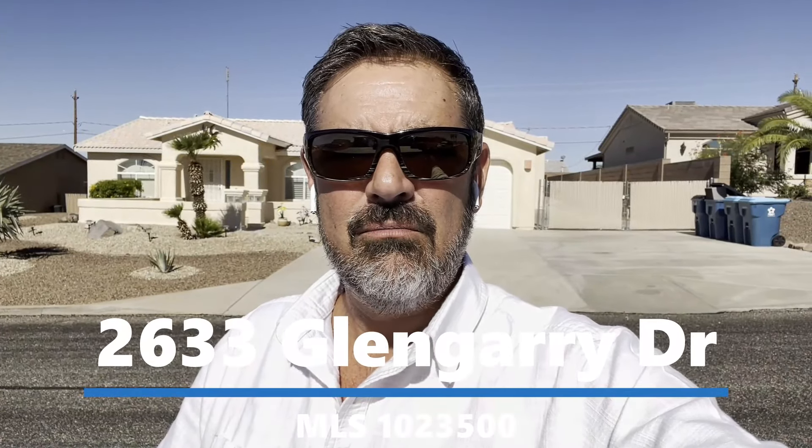Hey guys, Havasu Lou out in beautiful Lake Havasu. We're out here checking out this four-bedroom pool home with a detached RV garage for a client. Hang out and check it out too, and I'll talk to you in a minute.